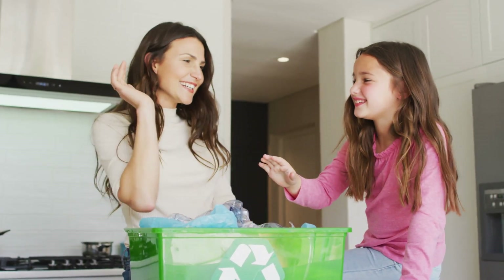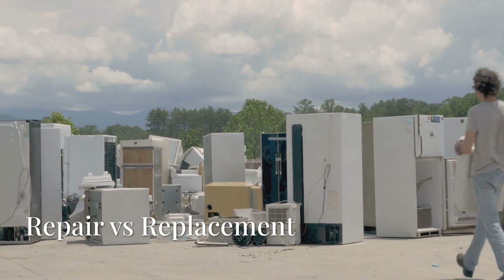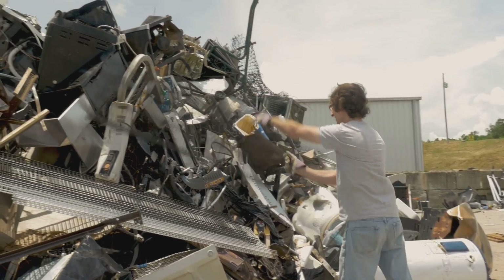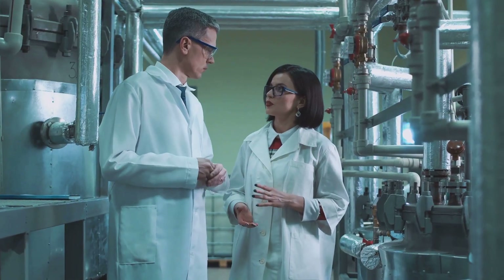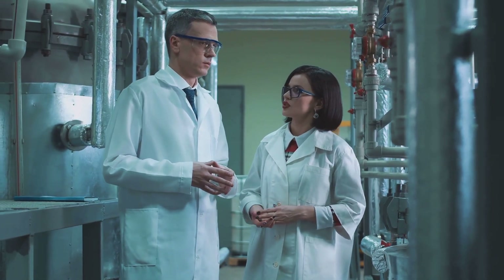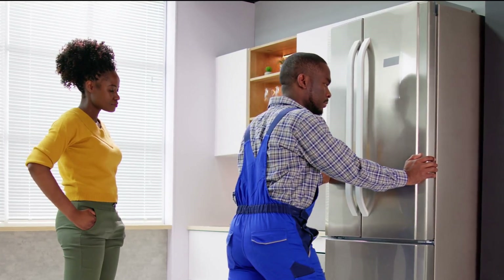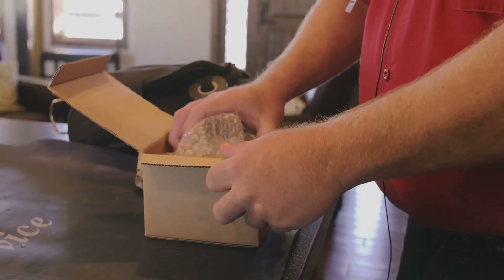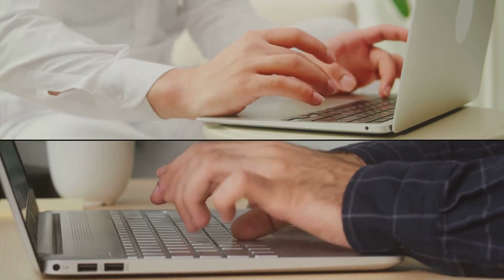The unseen impacts of landfilling millions of refrigerators prematurely will have grave environmental consequences around the world. You send a strong message to these companies and government agencies — also responsible for the adoption of cyclopentane as a replacement for R134a — when you choose repair over replacement of your existing refrigerator. Repairing is recycling, and it is the most environmentally friendly way forward.